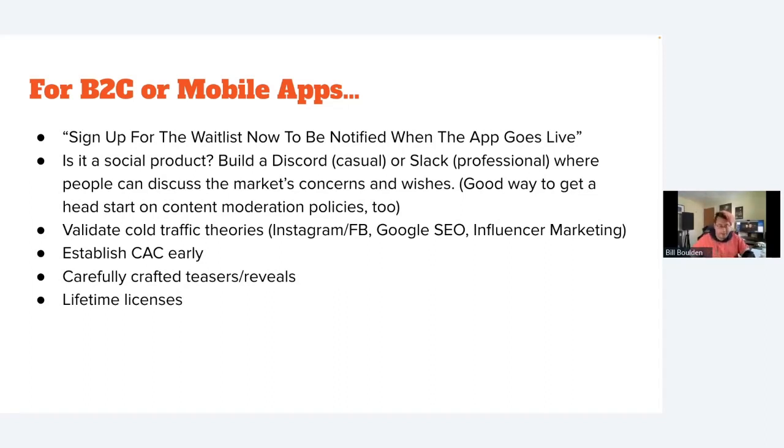For social products or community-building apps, I encourage people to try to build out a Discord, Slack, or Reddit to a couple thousand members before trying to get everyone on their app. A social app is pretty useless to the first person who signs up. Building that community first also lets you get a head start on content moderation policies — you'll already be answering hard questions like what to do about off-topic posts, self-promotion, and similar issues.